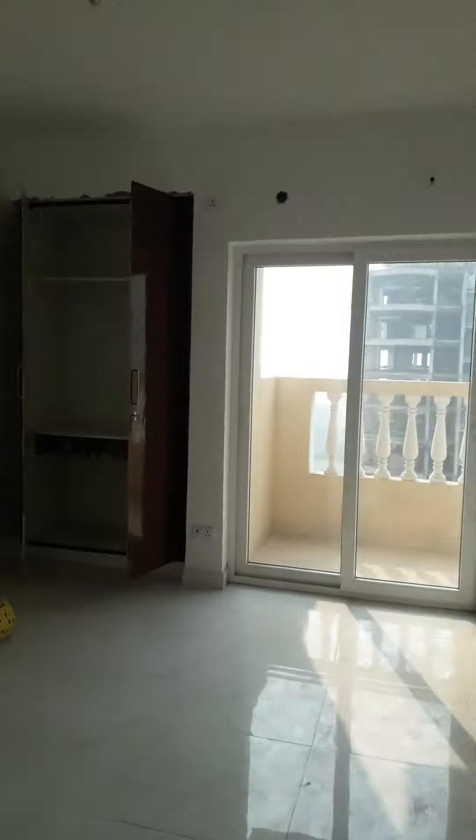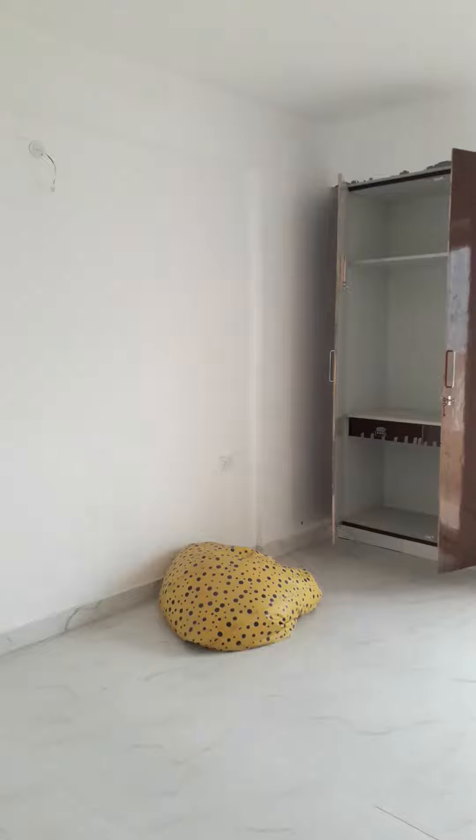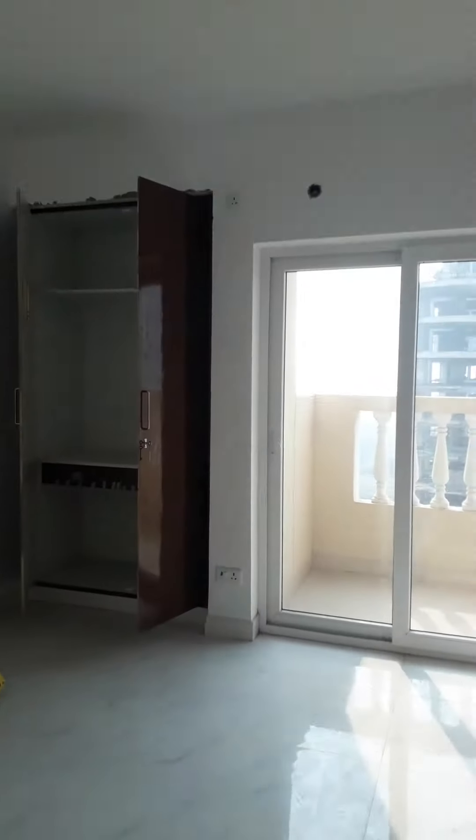This is the first bedroom. Attached cupboard. Attached bathroom.